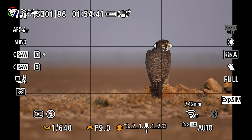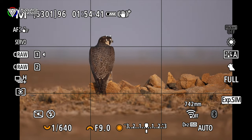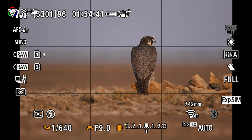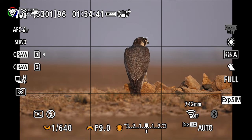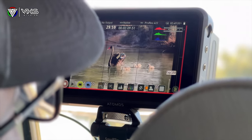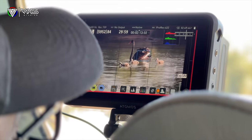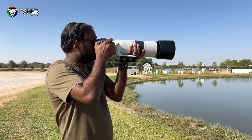Quite surprisingly, after all these years, the biggest question people ask is still what is the best focal length for bird or wildlife photography. Some of the footage from this trip will give you a good indication. Despite its powerful zoom range, the RF200-800mm lens remains surprisingly compact and lightweight, making it perfectly fit for handheld shooting in the field.